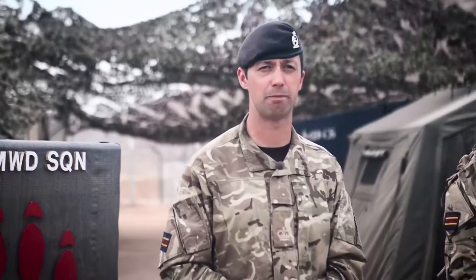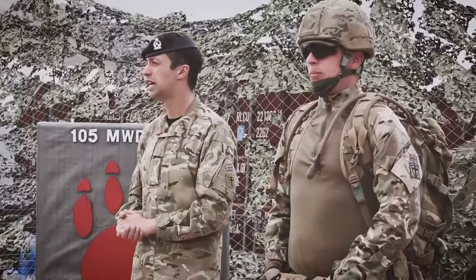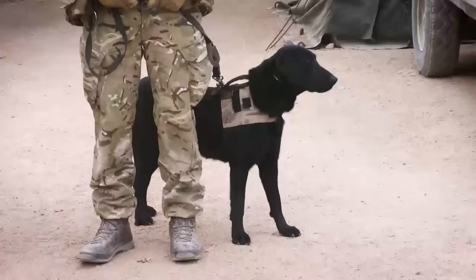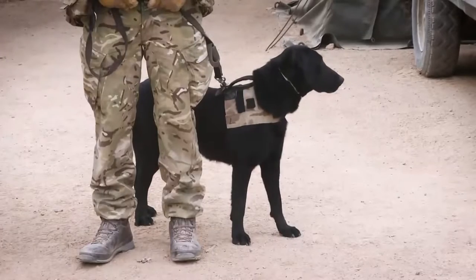If on patrol you are to come across either a compound or some sort of building complex, you may have use for the Arms and Explosives Search Dog team. This is Lance Corporal Williams. He's been in the regiment now for eight years and his Arms and Explosives Search Dog, or AES for short, Lucy, is four years old and she's a Labrador.